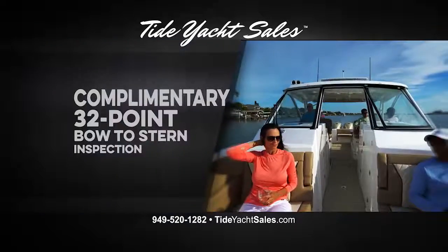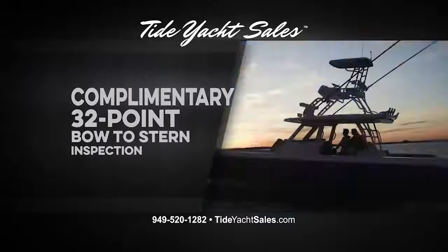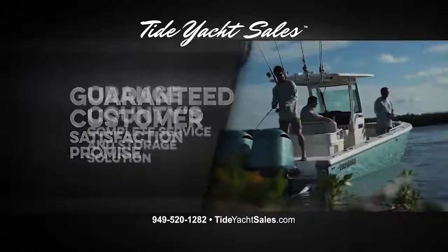Right now, schedule your complimentary 32-point bow to stern inspection, covering all major components of your boat, and receive our guaranteed customer satisfaction promise, getting you back on the water in no time.